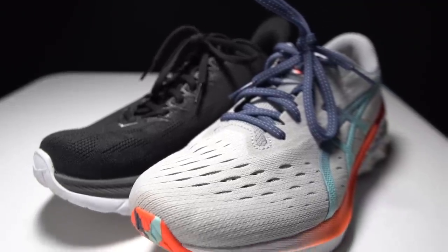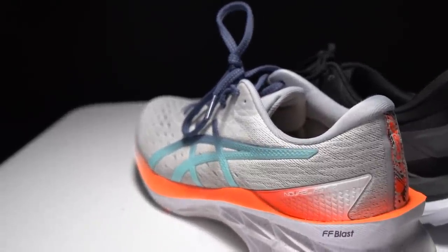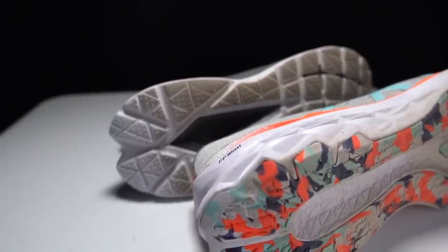Up top, we have a double jacquard mesh, which keeps things nice and breathable and is plenty roomy. There's a lightly padded tongue that comes up a little bit tall, but it's not the most excessive tongue that Asics has in its 2021 lineup. There's a moderate amount of padding around the heel cup, making it very comfortable without being unnecessarily pillowy and hot. There's also a pretty substantial heel cup giving you lots of support and control. This shoe comes in heavier than the Mach 4 — my size nine measured at 9.7 ounces.